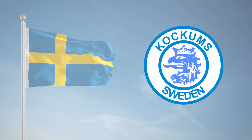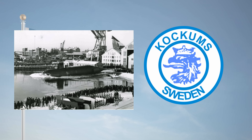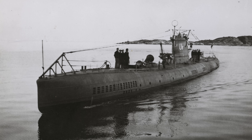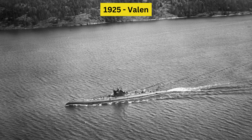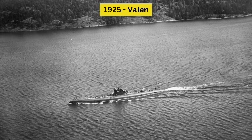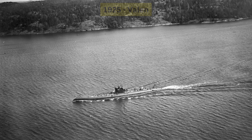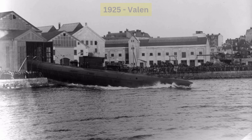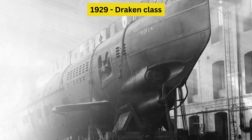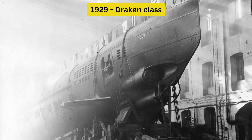While Kokkums was a key player in Sweden's submarine program, it wasn't the only shipyard involved. The state-run Karlskroner Shipyard also contributed significantly to Sweden's growing submarine fleet. In 1925, Karlskroner produced Vallen, or 'the Whale,' the country's first mine-laying submarine. This innovative vessel could carry up to 20 naval mines, reflecting Sweden's evolving approach to submarine warfare. Throughout the 1920s and 1930s, Karlskroner also constructed the Draken — the Dragon-class — a series of submarines that further expanded Sweden's underwater capabilities.